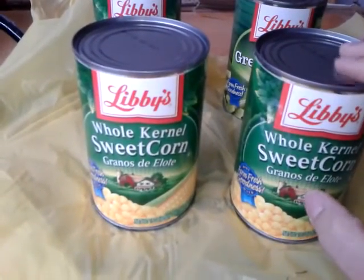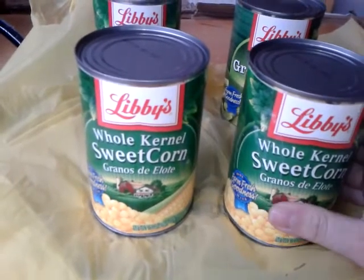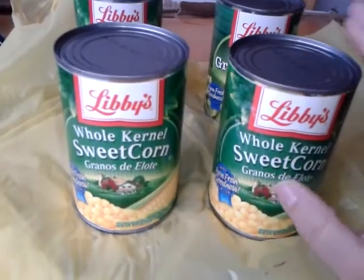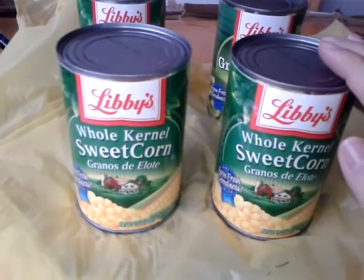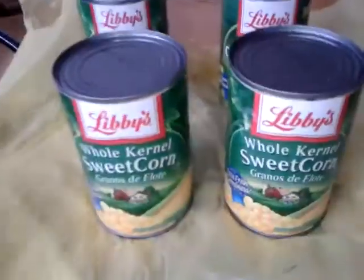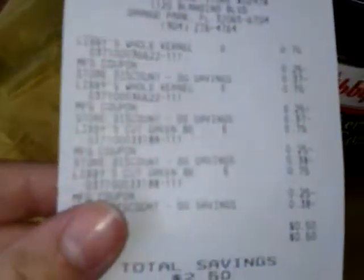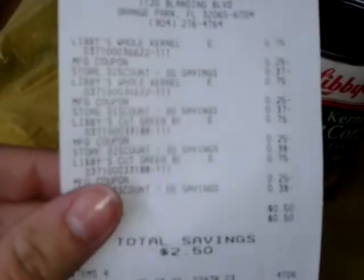are buy one get one for 75 cents. And in the 11/10 Red Plum — like I said, it was regional — there is a dollar off a four coupon. So I picked up four of them, which is two BOGO deals. After my coupon, the cashier had to manually punch in 25 cents on each of them — I don't know why.